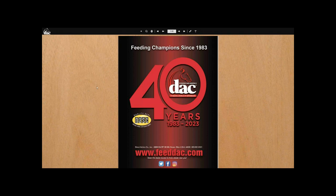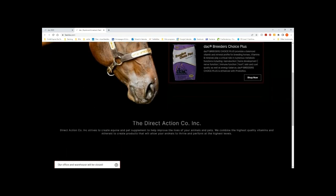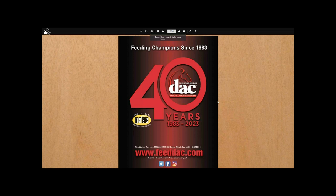You can see that I went on the DAC website and pulled up the catalog here. For those of you that don't know how to do that, I'm going to get back out of this so we can look. Here's the DAC website, and you just scroll down to our pet catalog and click on it. Here it is — I'll make it full screen and we'll go through it. It's super easy.